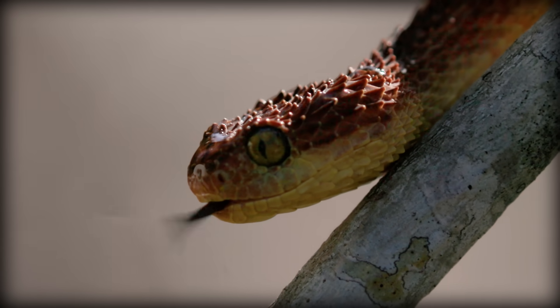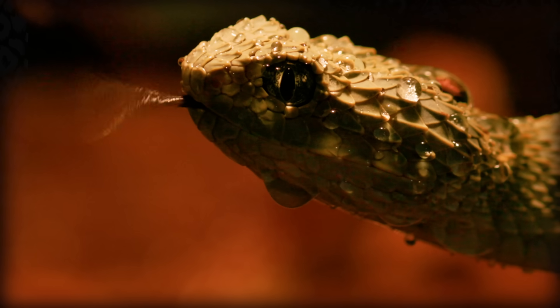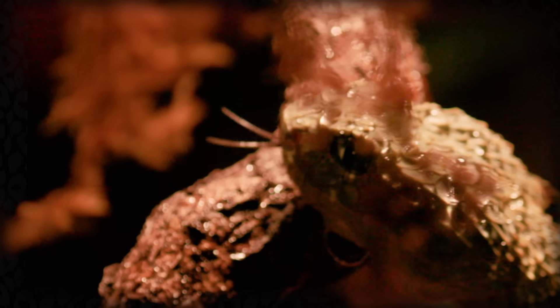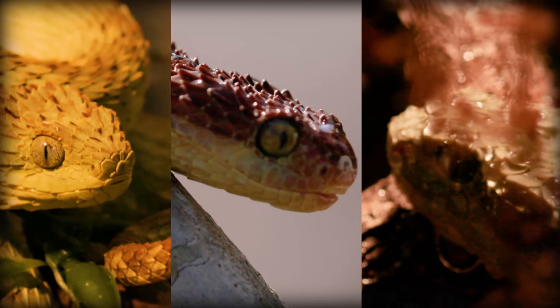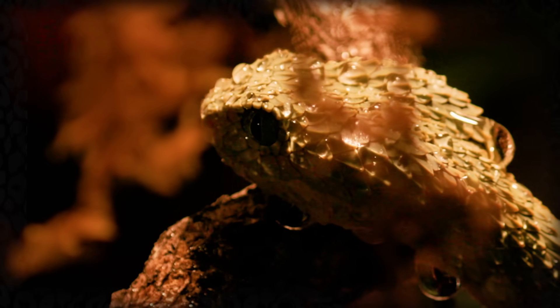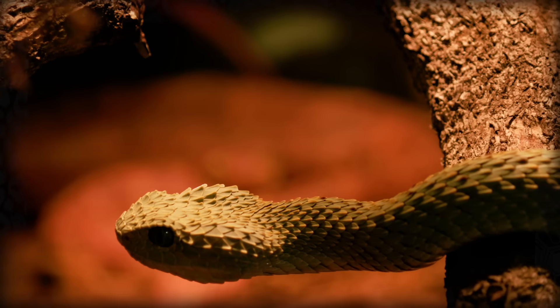But none are more amazing looking than the bush viper. Endemic to sub-Saharan Africa, bush vipers have highly keeled scales, giving them that very sharp, beautiful and artistic appearance. The species is chromosomally polymorphic, meaning they come in a lot of different colors, but green is the most common. Their amazingly beautiful coloration is used to warn potential predators of their deadly venom.